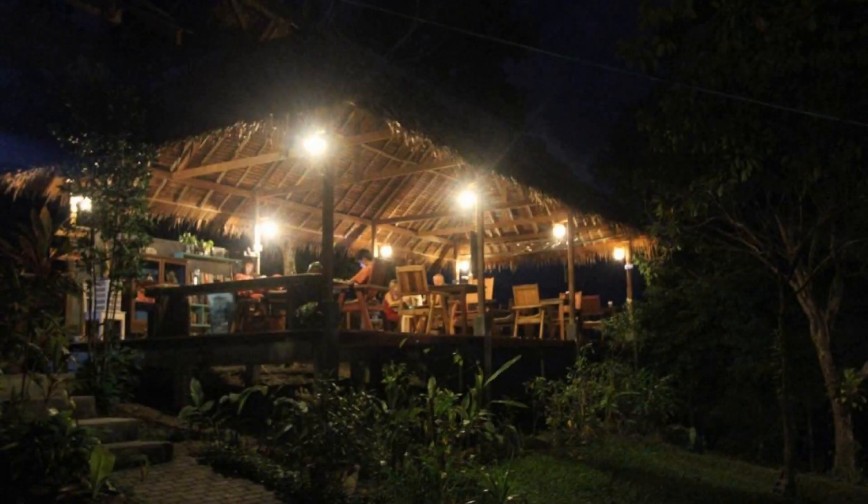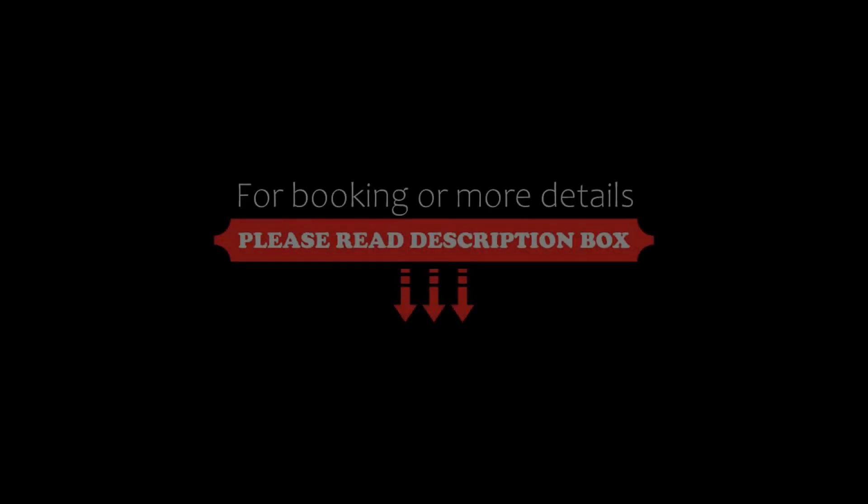Its review rating is 9.4, which is superb.